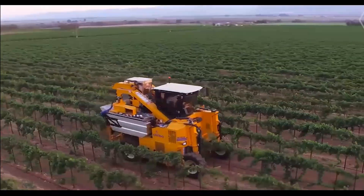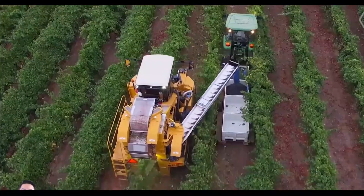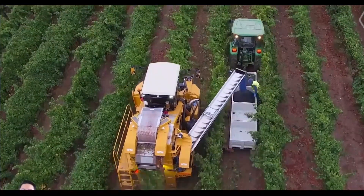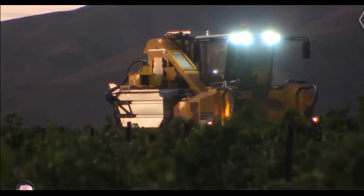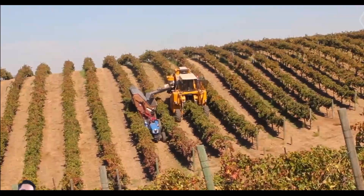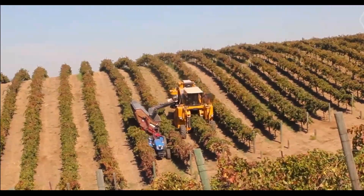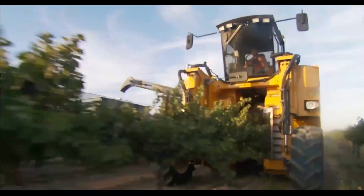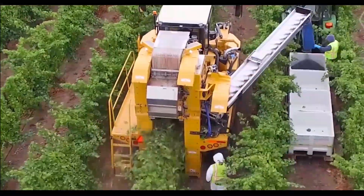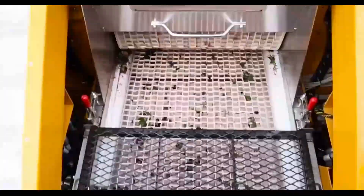Unveiling the grape harvest revolution: the Auxo Model 6120. Bid adieu to bruised grapes and hello to abundant harvests. With the deft handling of a mountain goat on steep inclines, this four-wheel specialist harvester delicately plucks grapes without damaging them. With a variety of attachments including cutter bars, sprayers, and tool storage, it adapts to any vineyard task and its roomy buckets keep production high.